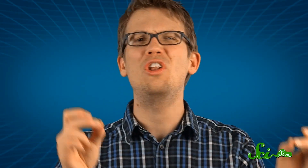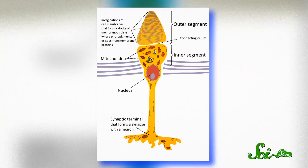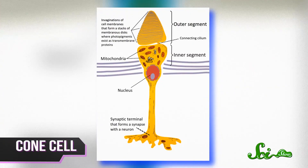But now, scientists are finally beginning to understand what the world looks like through birds' eyes, and it's amazing. We've talked before about how birds can see the Earth's magnetic field, but did you know they can also see ultraviolet light? Us humans, we have three kinds of color receptor cells, called cones, in our eyes for detecting red, blue, and green. Birds have four.